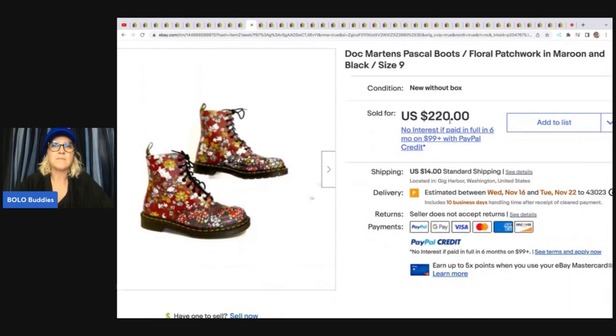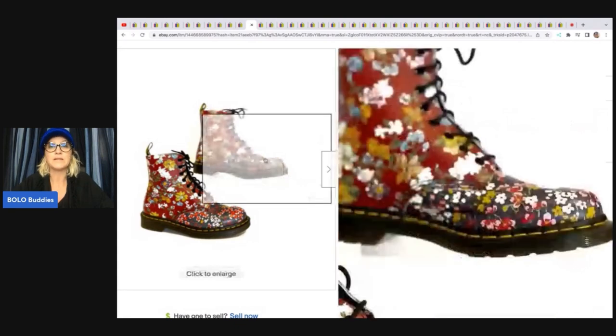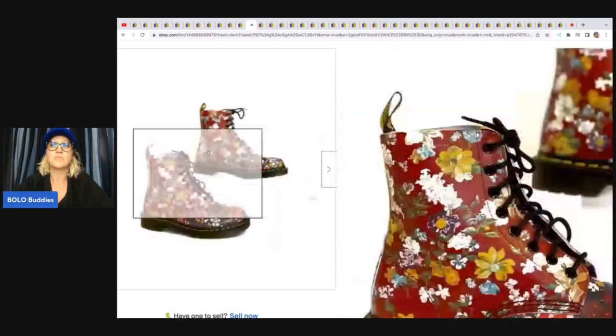The next items are these Doc Martens. She said: if I can pick up Docs for a good price and good condition, I do. She bought them on Facebook Marketplace along with four others — some like these that had never been worn. Someone whose sister works for Docs was offloading them — she picked up all five for $100. Her cost of goods was $20 and they sold for full asking price of $220. She waited for the right buyer. Doc Martens are definitely a bolo, even pre-owned ones.